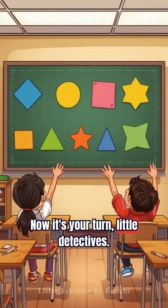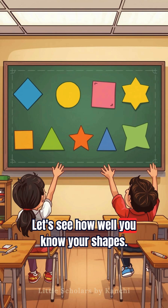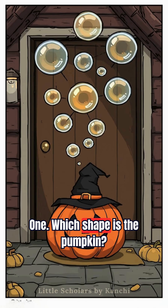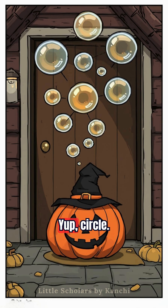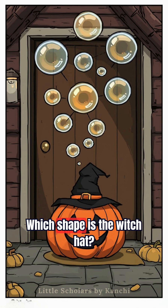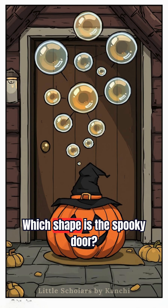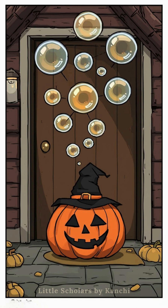Now it's your turn, little detectives. Let's see how well you know your shapes. One — which shape is the pumpkin? Yup, circle. Two — which shape is the witch hat? Triangle. Which shape is the spooky door? Rectangle.